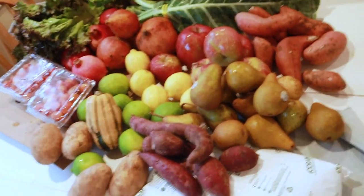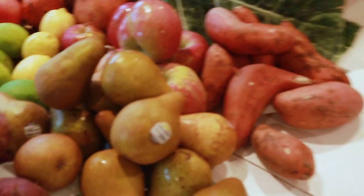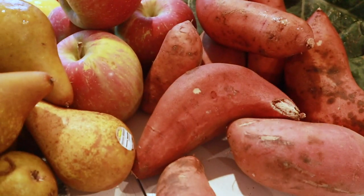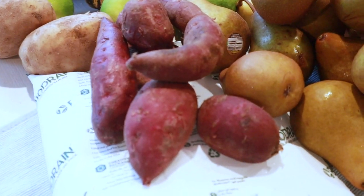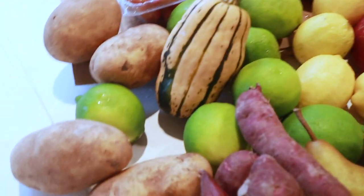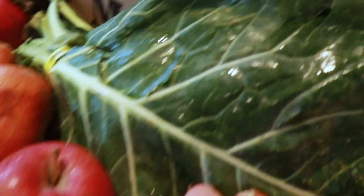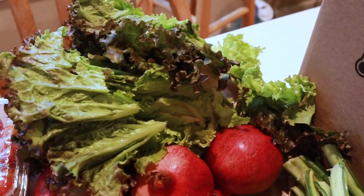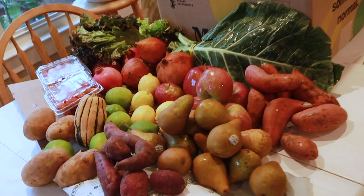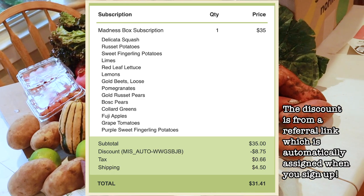This is all of the beautiful produce that I got in my Misfits Market Madness box this week — when I say feed the family, we are feeding the family. We got the sweet potatoes, a pile of pears, the purple sweet potatoes, potatoes, limes, delicata squash, lemons, apples, beautiful collard greens, golden beets, pomegranates, cherry tomatoes, and lettuce. This is a Misfits Market Madness box ordered in the fall of 2020.